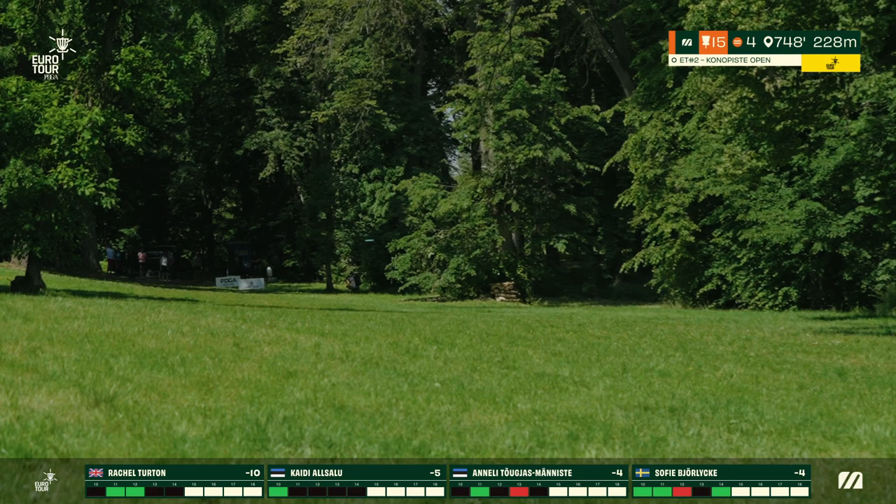Looking at the overall final standings: Rachel Turton your solo leader with a total score of 8 under par. Tied in second, Sophie Björklicka and Kairi Al-Salu. Christi Und firing 2 under for the round ending 3 under total snuck up into fourth place with Annalee falling to fifth after the tough roll away on 17. What an exciting battle on an incredible course and what a historic moment. Thank you for joining us — make sure to like, comment, and subscribe, and we'll see you at the next stop of the Euro Tour.